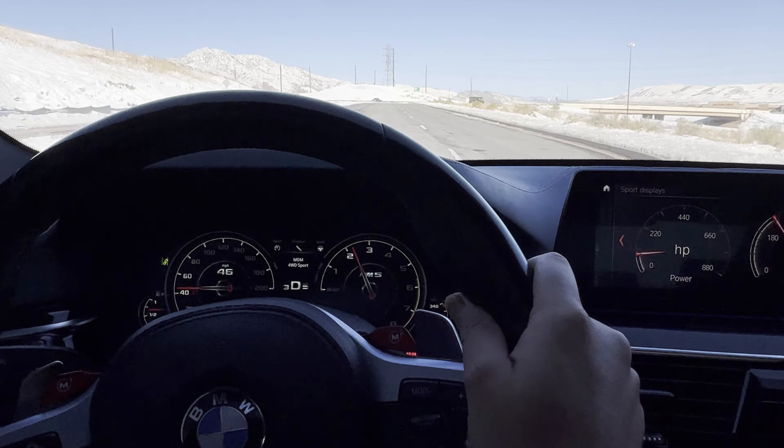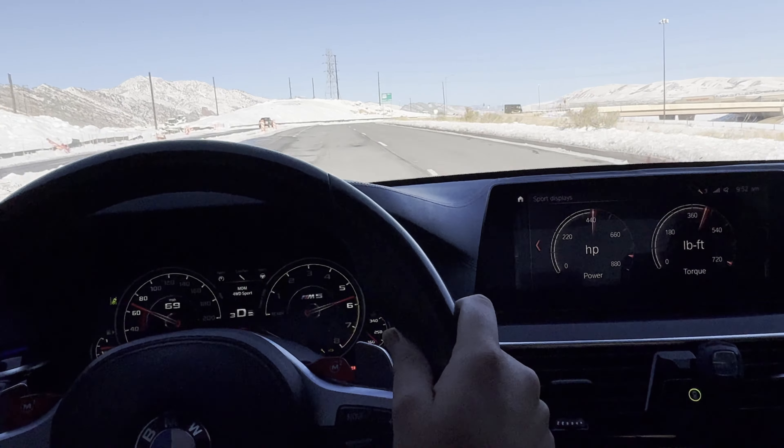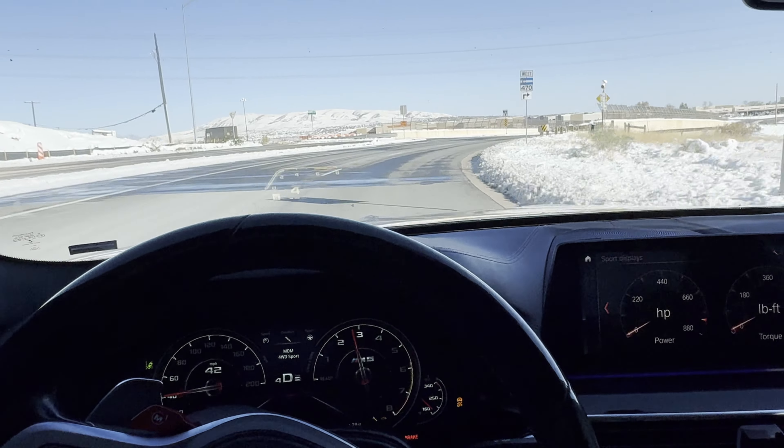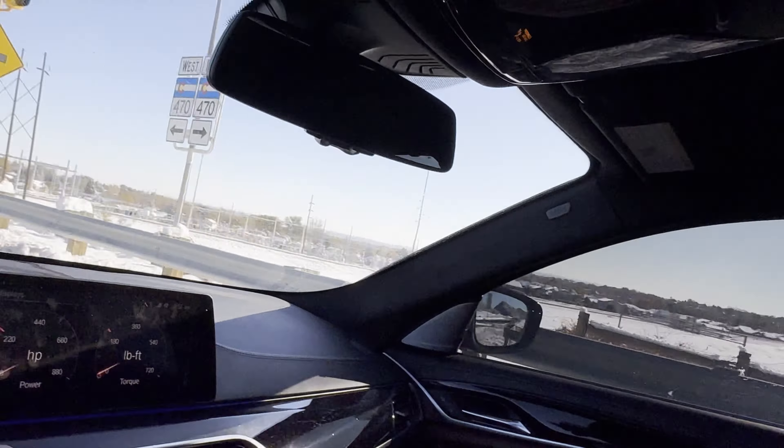Number five would probably be power. For some of you, that might be number one. I definitely really enjoy the power in this car — it just isn't as important to me — but I do really enjoy having over 700 horsepower at my disposal. I can just be cruising, and then suddenly decide I want to go super fast, and I can just do that. The car is very easy to control and easy to drive, especially keeping everything in automatic mode with stability control on. The car is just an absolute monster.